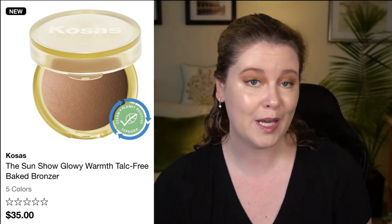This one just launched from Kosas — I purchased it from Sephora. It retails for $35 for six grams of product. On the website it is called the Sun Show Glowy Warmth Talc Free Baked Bronzer. If you are interested in talc-free makeup this may be one for you, however I will point out that the old bronzer was also talc free, so I think they may be emphasizing the talc-free component a little more in the marketing.